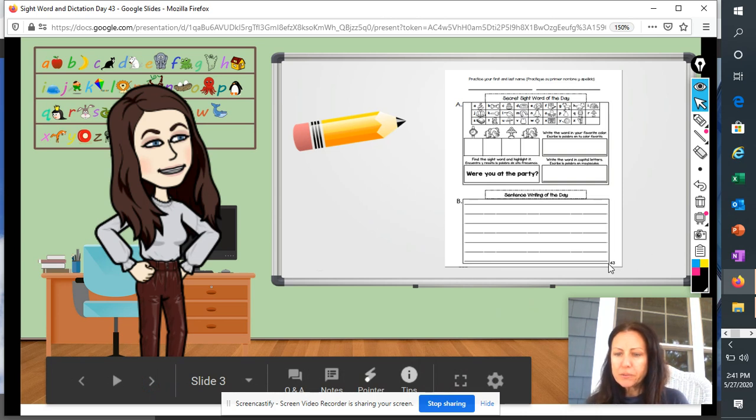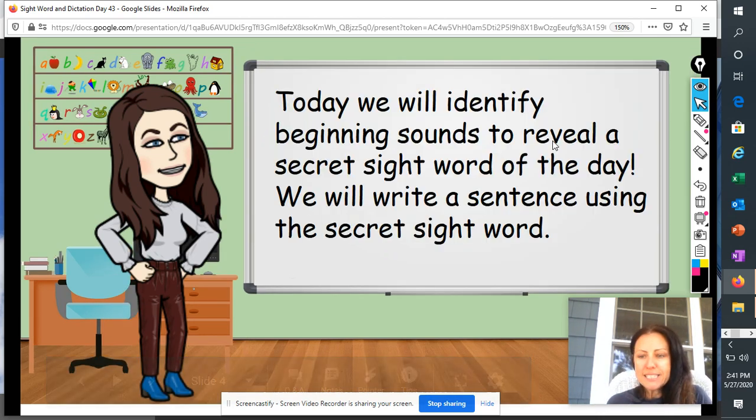Once you're on page 43, where you see the four and the three at the bottom, you will also see our secret sight word of the day at the top. Today, we will identify beginning sounds to reveal the secret sight word of the day. We will write a sentence using the secret sight word.